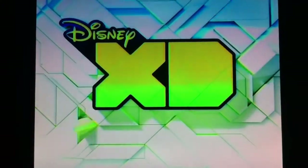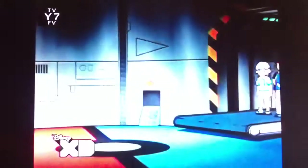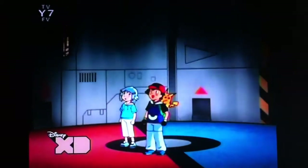And now, back to the show on Disney XD. Now, introducing our first entry. Here we go!